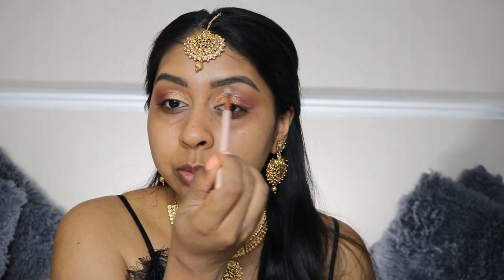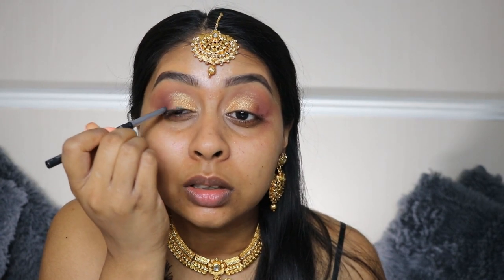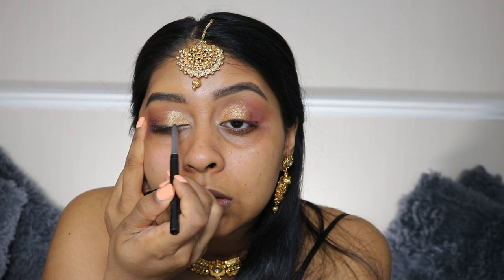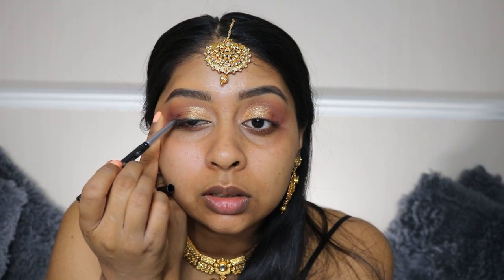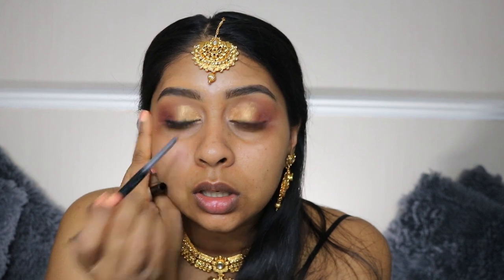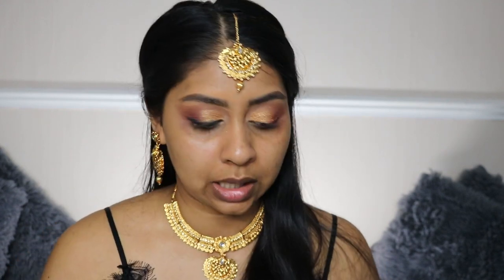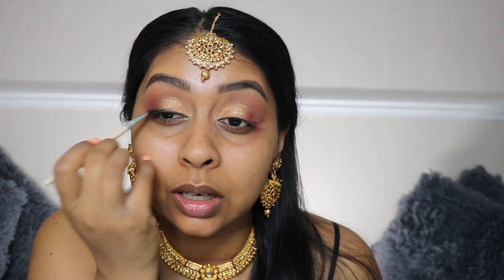I'm just grabbing a bit of Sandalwood to touch up some bits. Now I'm going to use the Clinique High Impact Eyeliner to do a quick liner. Sometimes when you're using crayons to do liner, I find it easier to pull my eye a bit — but if you're doing a winged liner, maybe don't do that. Now I'm grabbing the shade Black Truffle from the Huda Beauty palette and packing the eyeshadow on.